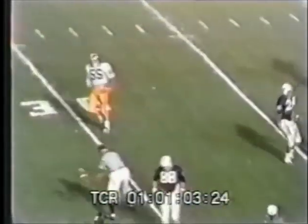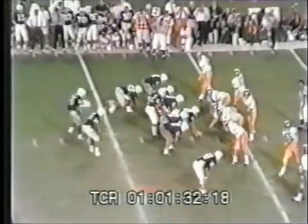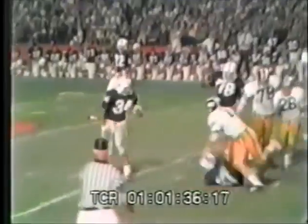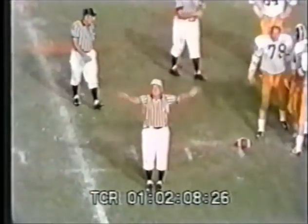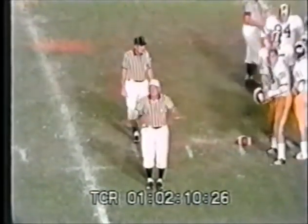Burkhart throwing on first down — almost hauled in by Pittman. Burkhart is eight for twenty, one interception. Flag goes down. This is Frank O'Hara trying to get outside, and right there is Mike Bennett turning the play in. Arkansas 27, Texas 22 in the Cotton Bowl. Texas 21, Notre Dame 17.